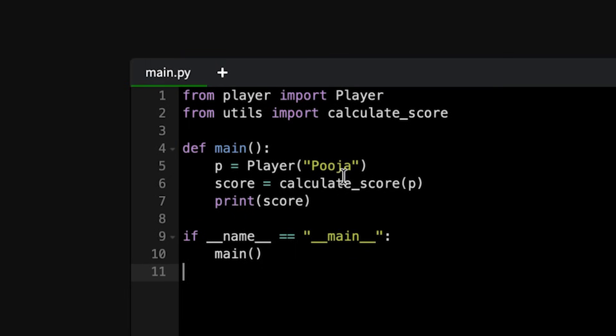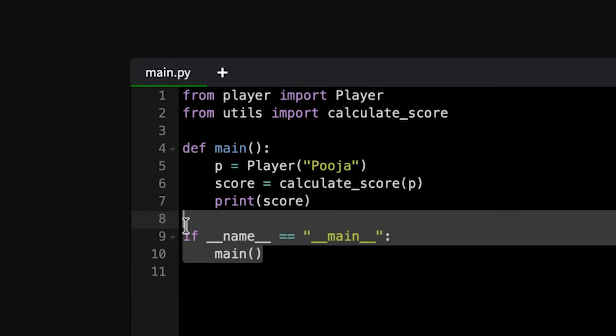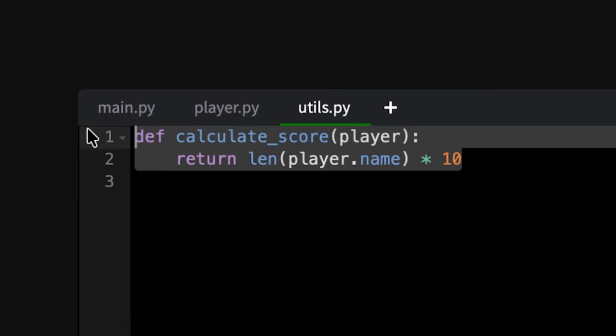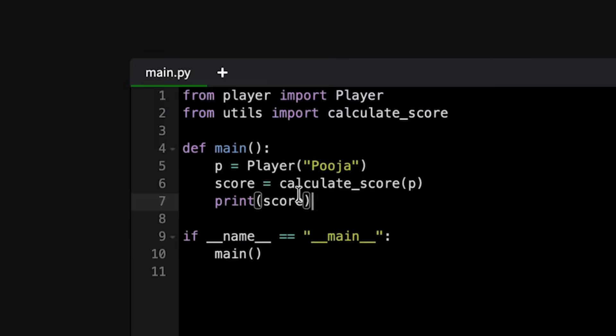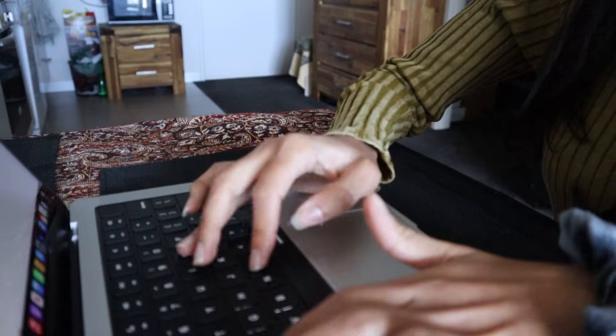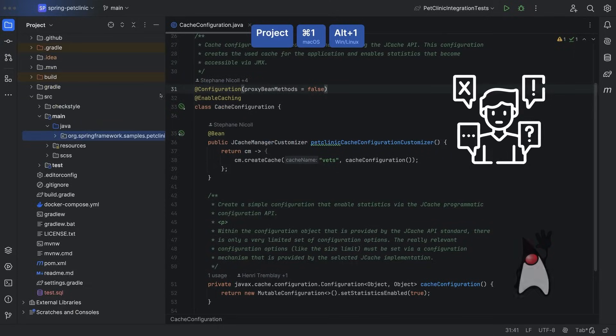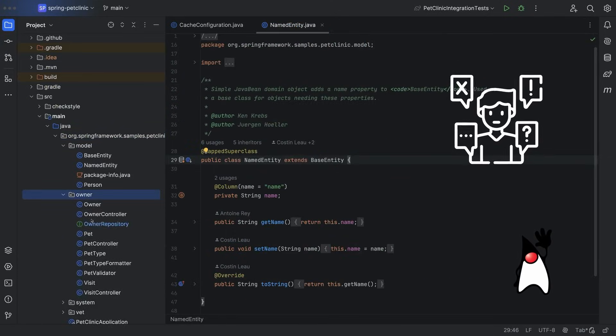In our project, we might have three classes: the main Python class where the program starts, a player Python class as a class definition, and a utils class with helper functions we can call from the main method. That's flow — the code working together, but in the right places. This is where you switch from a simple online editor to a more heavyweight IDE like PyCharm or IntelliJ. These help you navigate files, jump to class definitions, auto-import functions, and manage projects clearly, giving you practice for an enterprise environment.